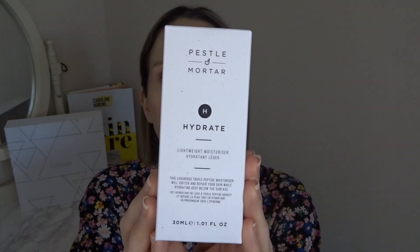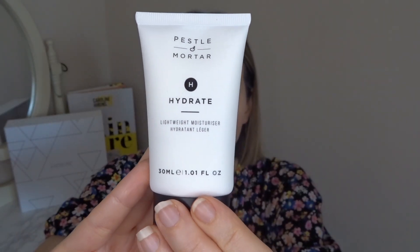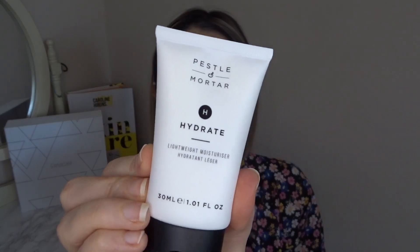We also have the Pestle & Mortar Lightweight Moisturizer, which is 30ml. I get a little bit nervous when I see 'lightweight' because my skin could use extra moisturization. This is also an award winner worth £26 — an ultra-lightweight moisturizer formulated with peptide technology and squalene to soften, firm, and hydrate the skin without clogging pores. I'll definitely keep and use that.